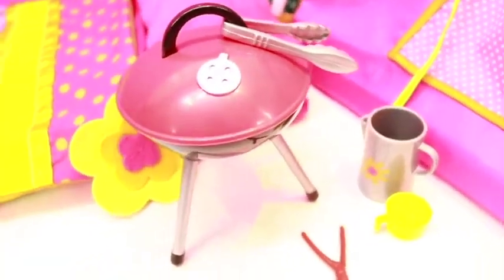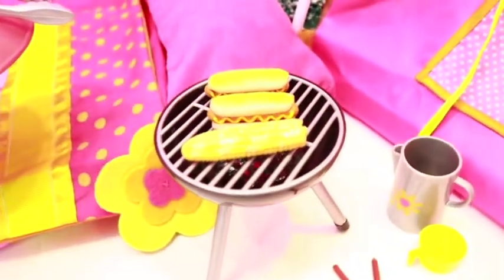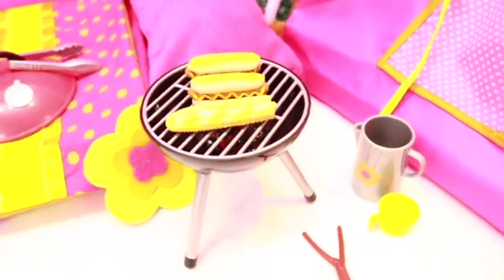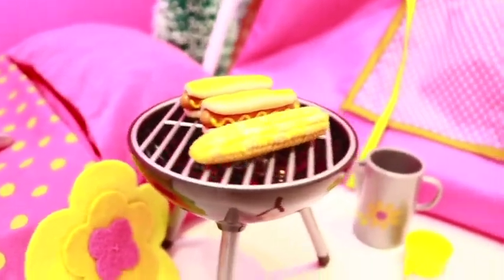It comes with this barbecue machine. Ouch, I burned my hand! Let's see what's cooking — hot dogs and corn, my favorite! I so want to go camping now.